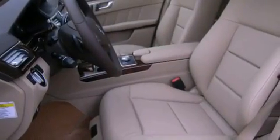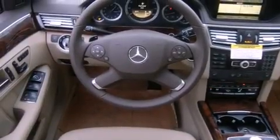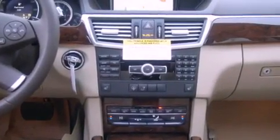All of the following features are included: a power sunroof, alloy wheels, a low tire pressure indicator, a CD player, fog lamps, a stability control system, the tele-aid system, an anti-lock braking system, memory settings for the side view mirrors, and cruise control.